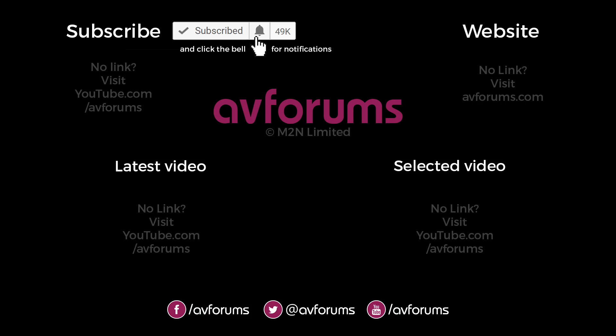If you enjoyed this video, please like and subscribe. You can find more reviews, news, articles, podcasts, and videos at avforums.com, Europe's largest home entertainment community. Thanks for watching.